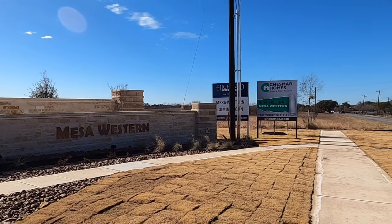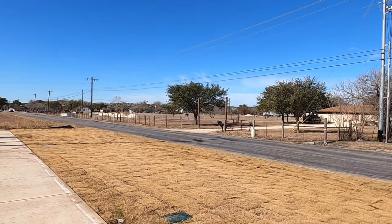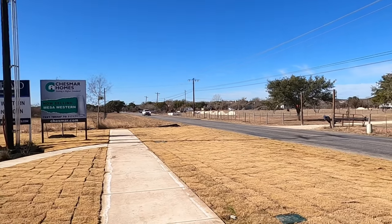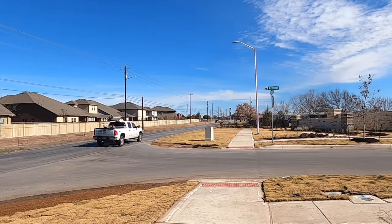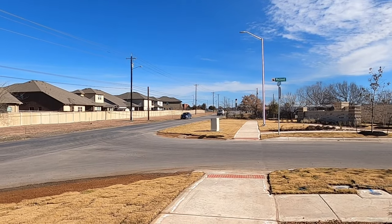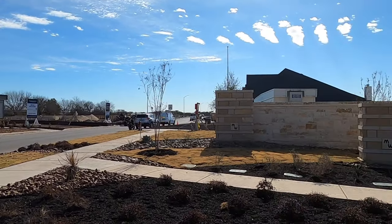Brand new community, so let's go check it out. They're still working on the model home, so I want to talk about the area a little bit. This community is a perfect example of when small towns start expanding. This is Green Valley Road, so you're going to have some acreage properties with still some cows on one side of the street, and then brand new stuff just down the road. This is Cibolo Valley Elementary School right there, and you've got 1103, which is going to curve around and give you great access to Randolph Air Force Base.